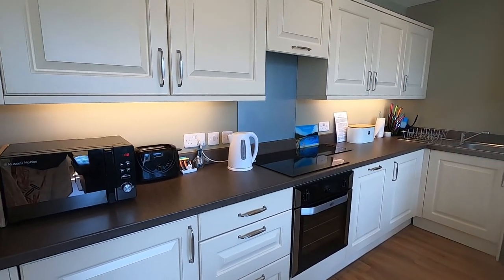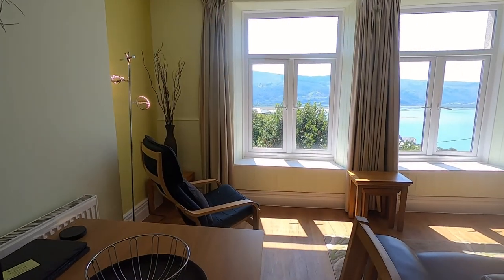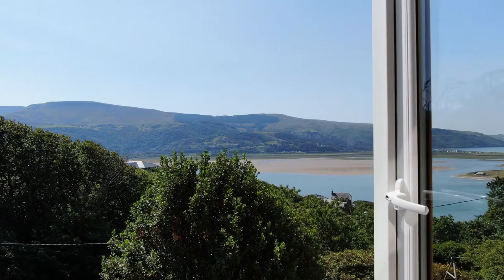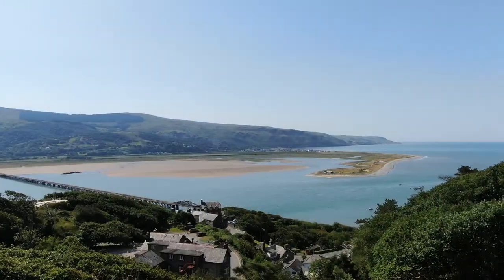On the first floor, Derwyn is our smallest apartment, suitable for up to two people. All three apartments offer spectacular views. Derwyn has huge picture windows and looks out across Fairbourn towards Cardigan Bay.